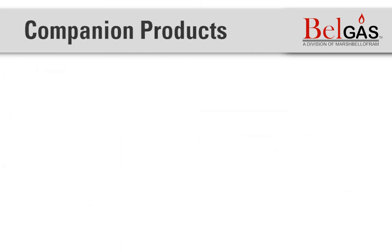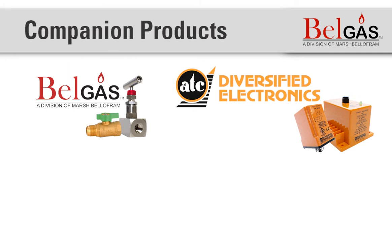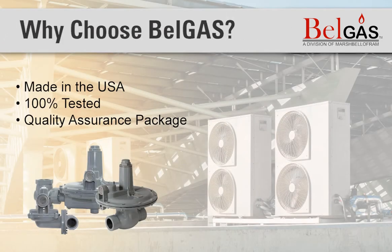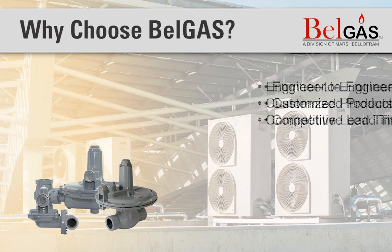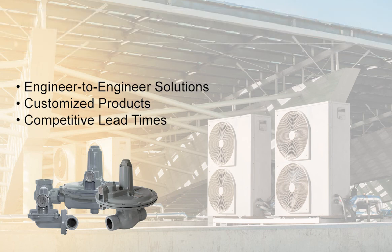We also offer companion products that you may need for your systems. These include BellGas needle and ball valves, ATC Diversified Electronics phase monitors, Marsh Instruments gauges, and thermocouple products. BellGas products are made in the USA, 100% tested, and come with a quality assurance package. In addition to our wide range of products, we offer customized solutions and highly competitive lead times. Our experts work with you on solutions to fit your project need and move quickly to get what you need, fast.